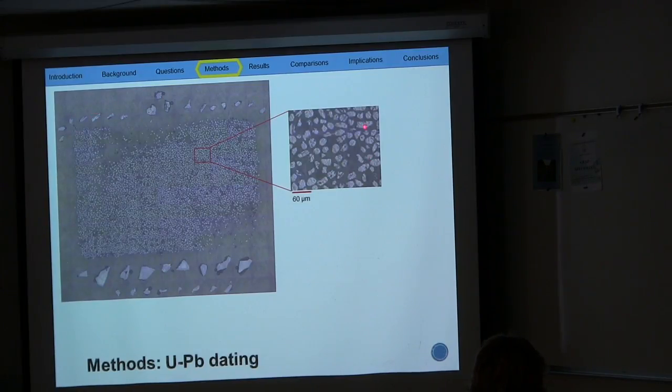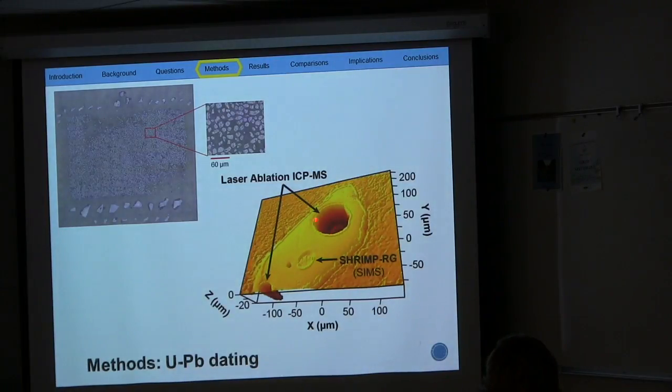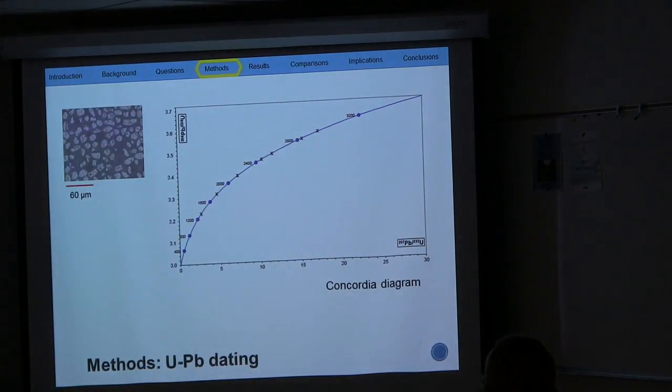This is a mount full of zircons — in the middle block are zircons that we hand-picked out. It is bounded by standard zircons. Each zircon is at most 300 micrometers in diameter, so they are very tiny. At least 300 zircons are zapped with a laser to make a pit, and the ions that are released are then processed through mass spectrometry in order to get uranium-lead ages.